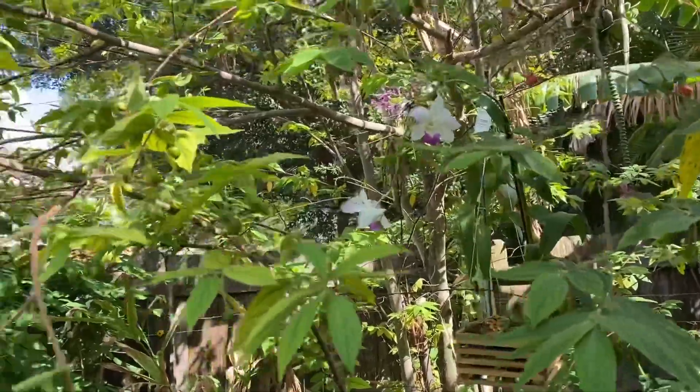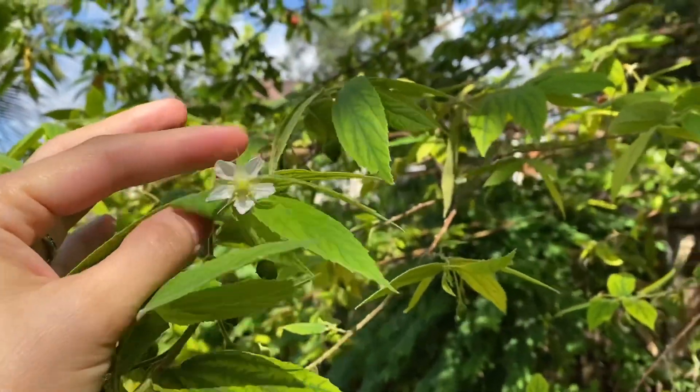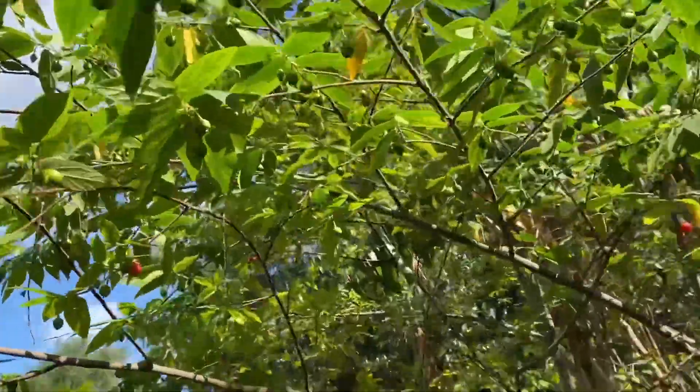And I'm at the strawberry tree, or Muntingia calabura, or Jamaican cherry. There are several names — Panama cherry, several names for this one.